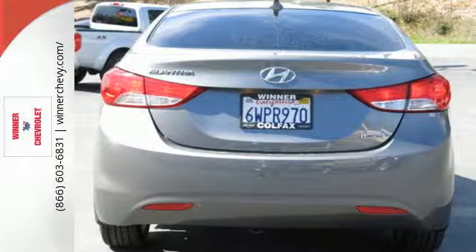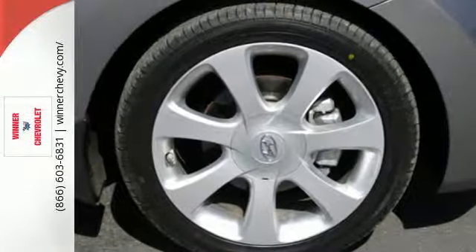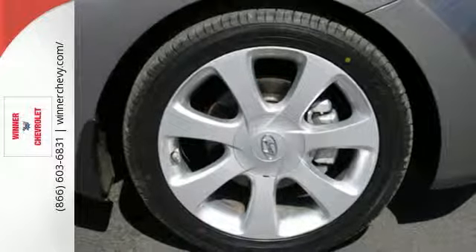And with safety features like multiple airbags, anti-lock brakes, and a security system, you'll know that this sedan has your back.